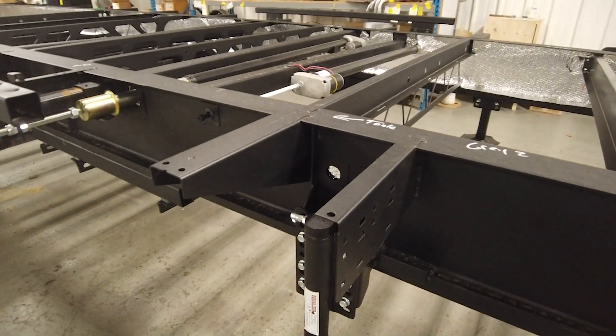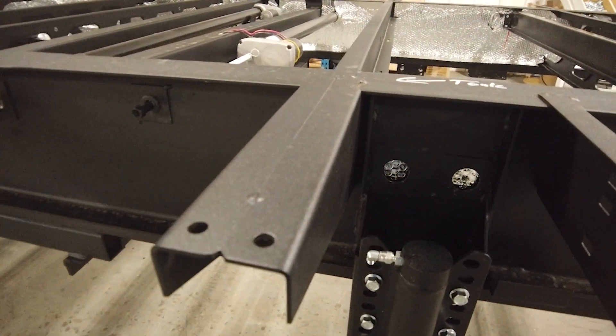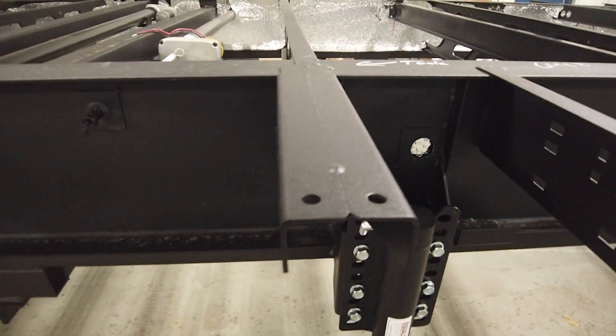Each of the outriggers on the fifth wheel is 14 inches and we do double outriggers back to back where the slide outs are for strength when the floor comes down.